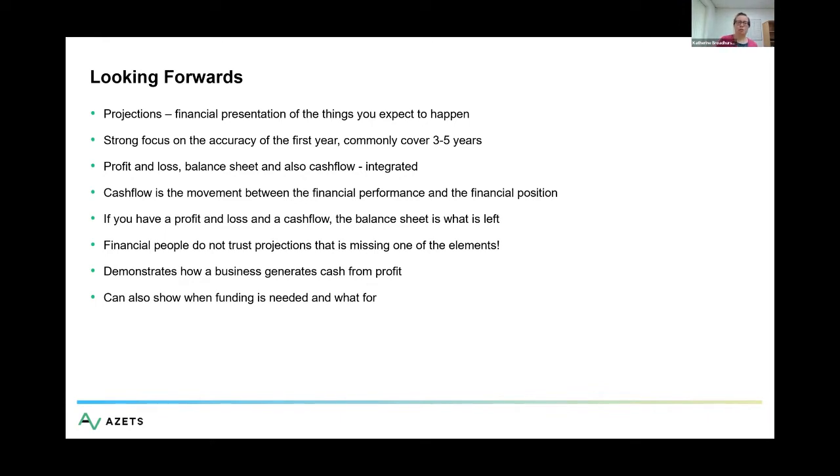The main difference with looking forwards compared with looking backwards is that not only do we have a profit and loss and a balance sheet, but we also have a cash flow. And the fundamental thing that everybody looking at a set of projections will want to know is that they are integrated — there is a clear, trackable line of both rationale and calculation from the profit and loss through the cash flow into the balance sheet.